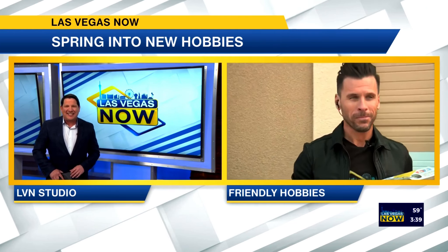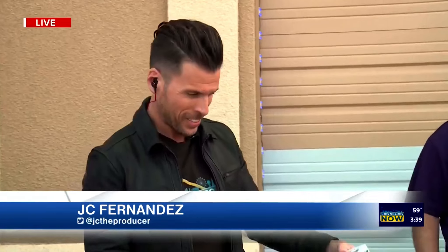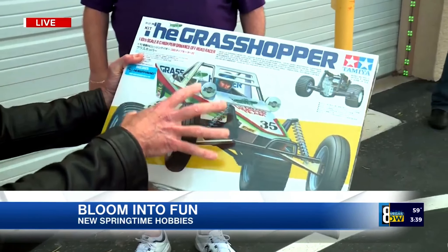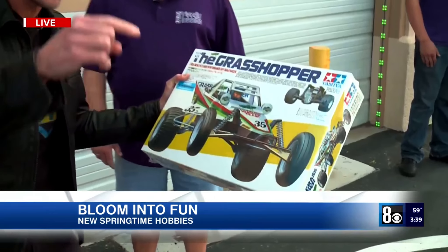The world of RC remote control is a family fun hobby that allows you to drive and race high-performance radio controlled vehicles. JC is live at Friendly Hobbies with the latest. How you doing JC? Hey Kendall, I'm in heaven out here at Friendly Hobbies. This is the Grasshopper — the iconic RC car of the 80s. If you had this in your neighborhood, you were the king of the block.